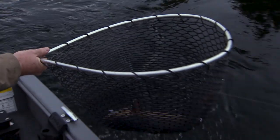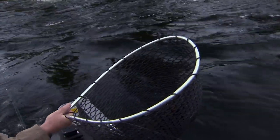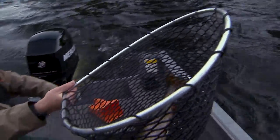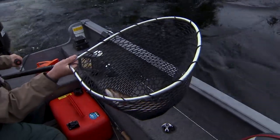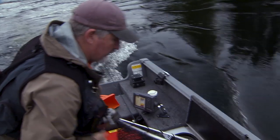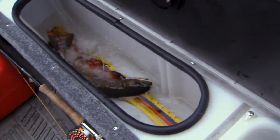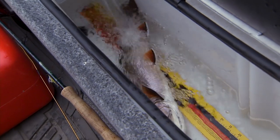We got him. The current was making it feel like a much larger fish. About 18 inches — oh yeah, 18 inches. Beautiful fish. And away it goes — I love that.